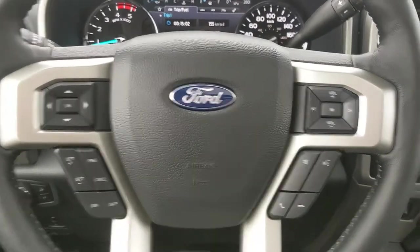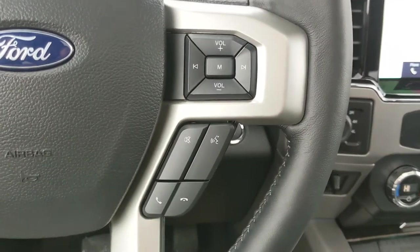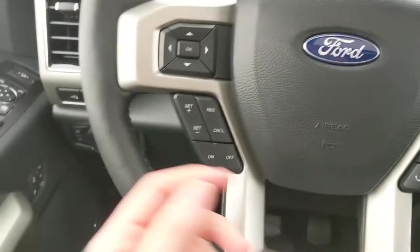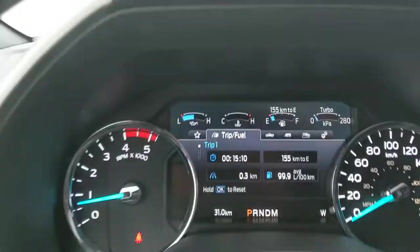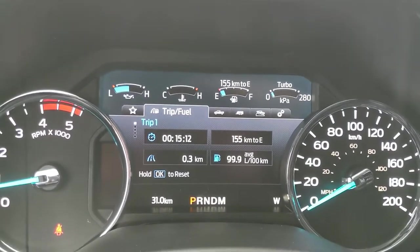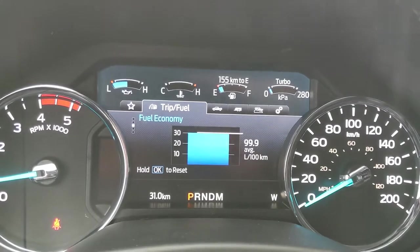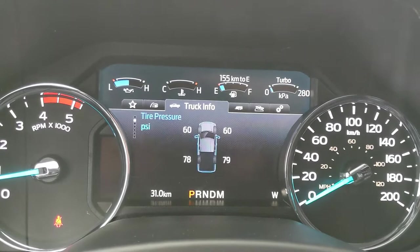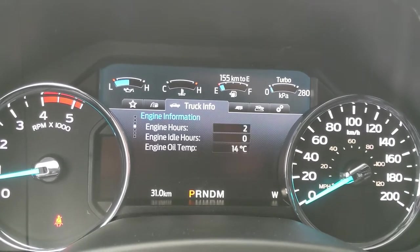Now sitting in the vehicle with it running — looking at the steering wheel, on the right hand side you have your hands-free phone and radio controls, and on the left you have your cruise controls as well as controls for your center info screen, where you can cycle through trip 1 and 2 information, fuel economy, fuel history, compass, and truck info such as your gauges and tire pressures, and digital speedometer.